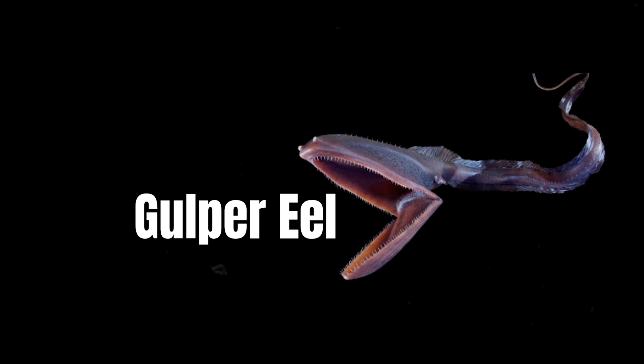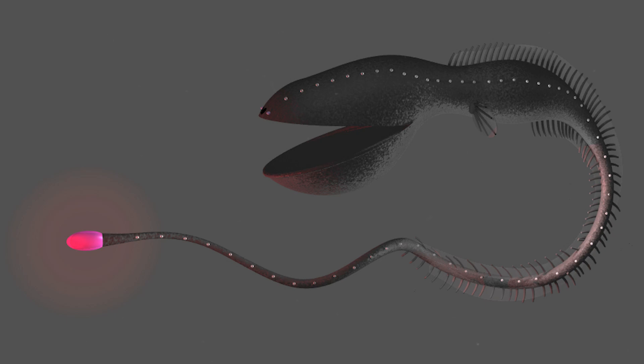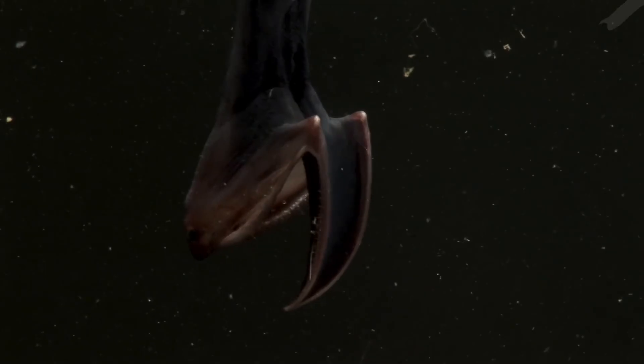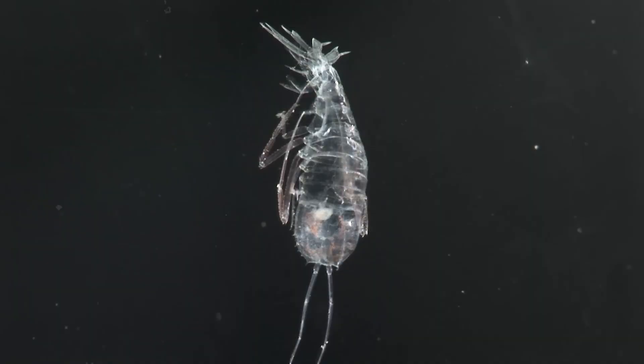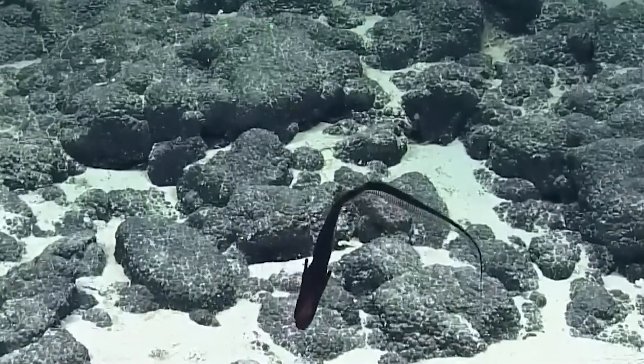Gulper Eel. The gulper eel, also referred to as the Pelican Eel, is named for its massive mouth and jaw, which helps them to swallow prey whole. They can grow up to six feet in length and their huge mouths allow them to hunt down meals that are larger than them. This usually happens when food is scarce. It's believed that gulper eels usually eat crustaceans and other small marine animals.